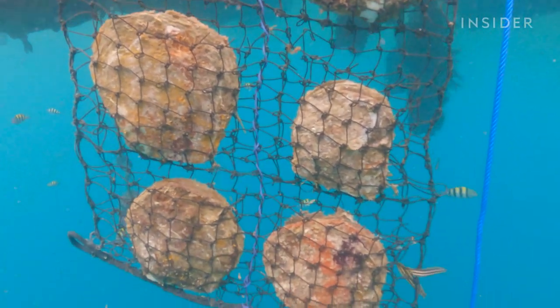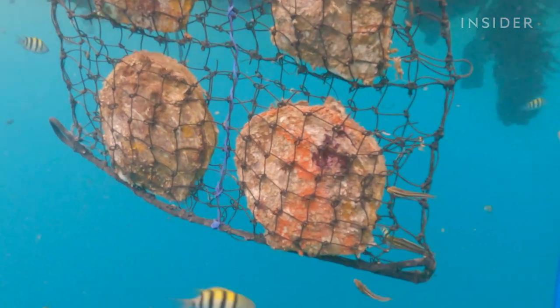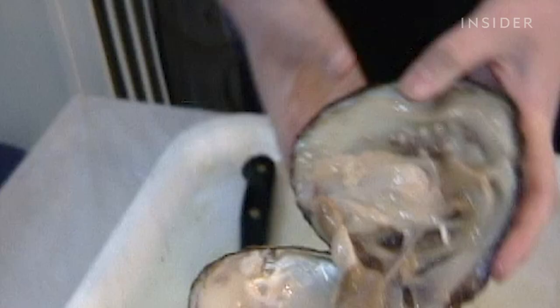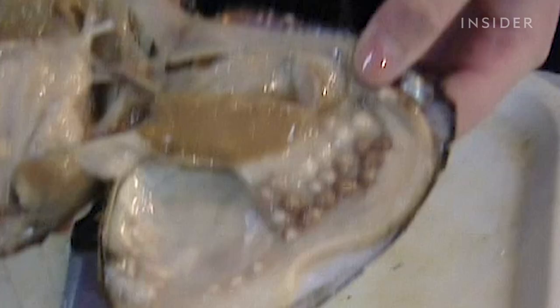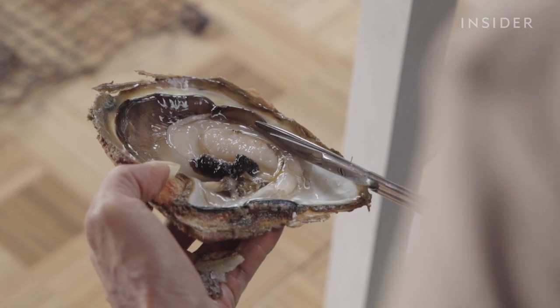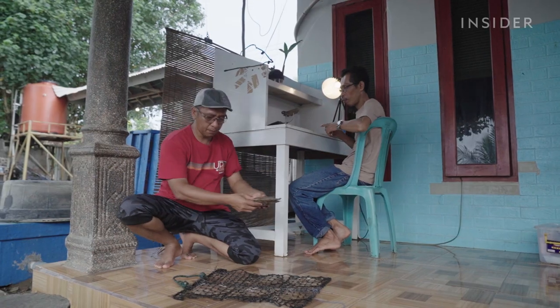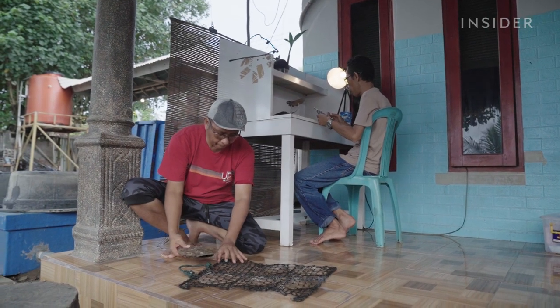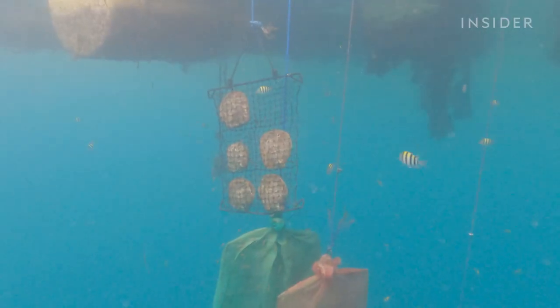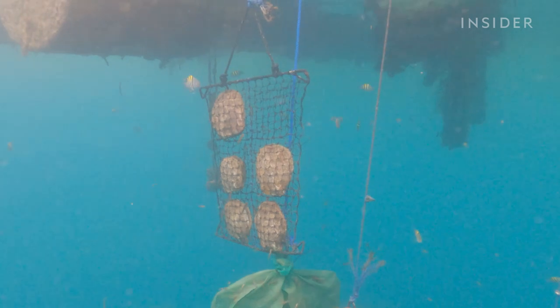That's in part because of how long it takes to make a South Sea pearl. While some freshwater oysters can churn out dozens of smaller pearls within three months, it takes about five years to cultivate a single South Sea pearl. The oyster it comes from, the Pinctada maxima, can only make one at a time, and only a fourth of these oysters survive cultivation.